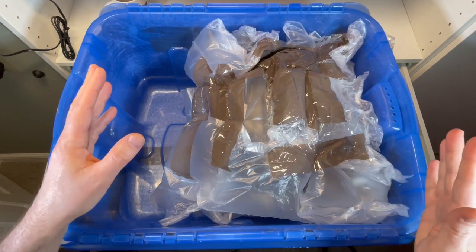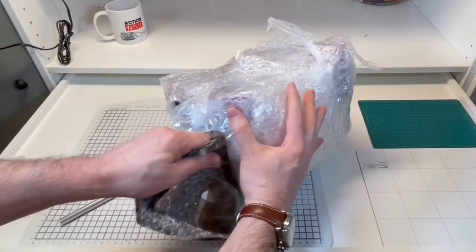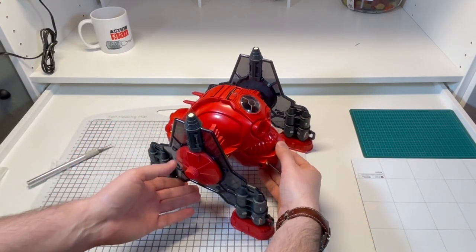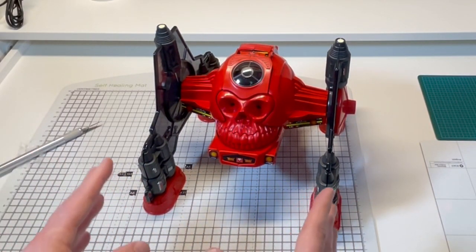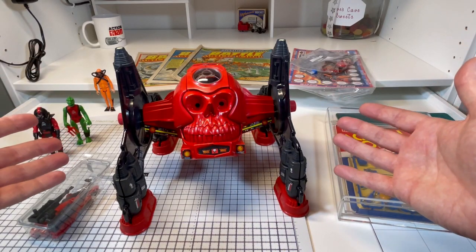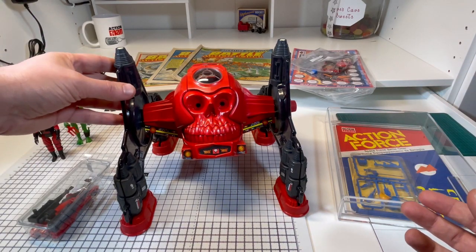We're down to the last item in the tub. I'm getting super excited now. I'm going to get this out of the tub and then we can see what we've got. Oh my word. I'm just going to take a moment here. For me, this is one of the most iconic vintage toys out there. I put it in the same group as the USS Flag and the 1979 Kenner Alien. They all brought something unique. Now this one is the Robo Skull, of course.